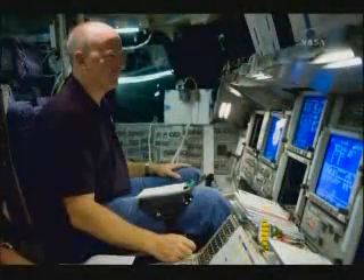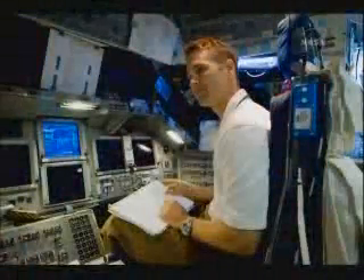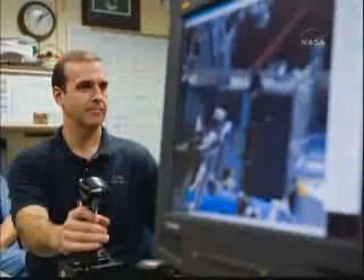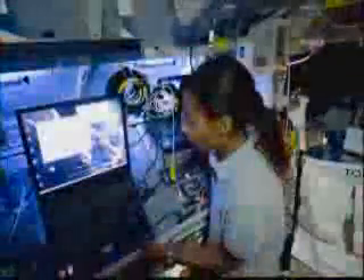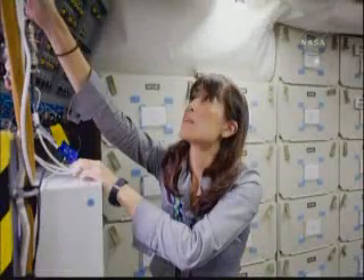Commander Alan Poindexter will lead the STS-131 mission. Jim Dutton will serve as the pilot. Mission specialists are Rick Mastracchio, Clay Anderson, Dorothy Metcalf-Lindenberger, Stephanie Wilson, and Naoko Yamazaki of the Japan Aerospace Exploration Agency.